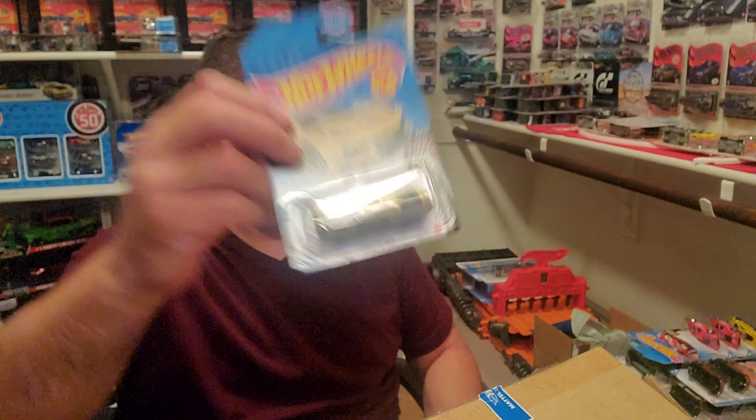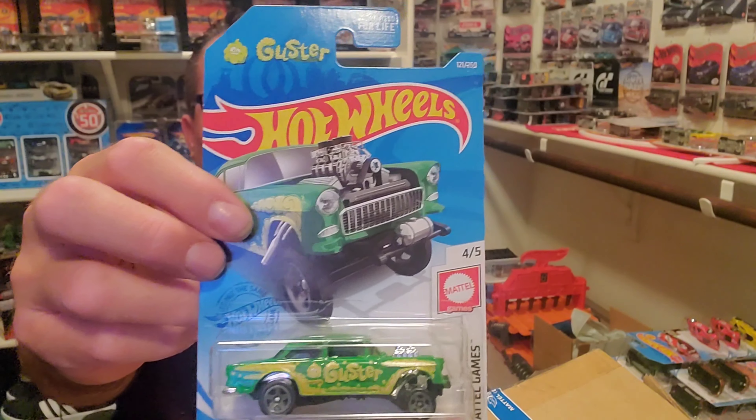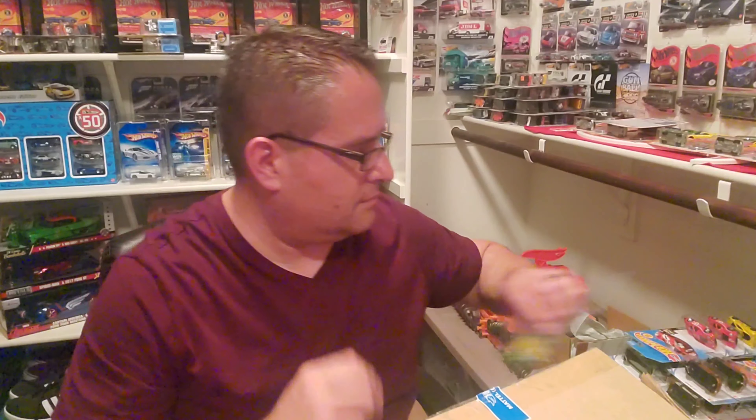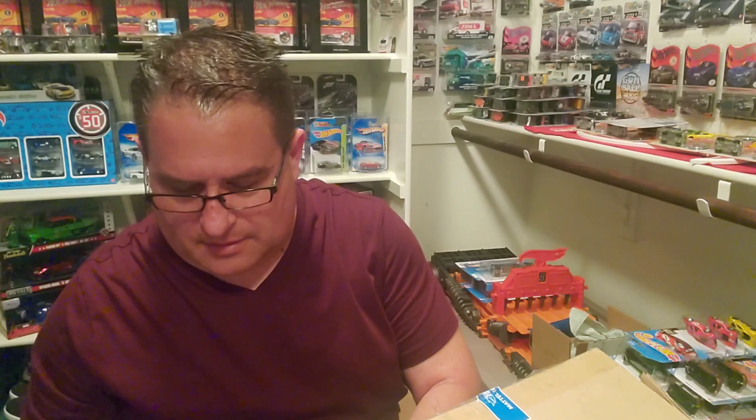Then we got another McLaren Speedtail, which is awesome. If you like exotic cars like I do — I like JDM and exotic cars, they're super cool. And then we got the Praying Mantis fantasy car, and a Hot Wheels Ford Transit concept — another fantasy car. And we got another Corvette C8, which was in the last case as well. And we got another Jeep Gladiator, which we got in the last case.